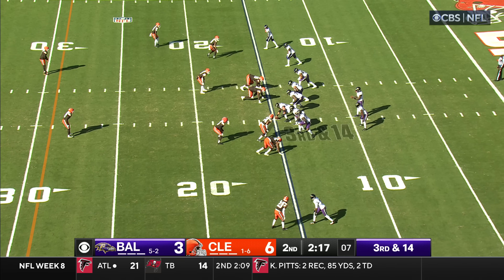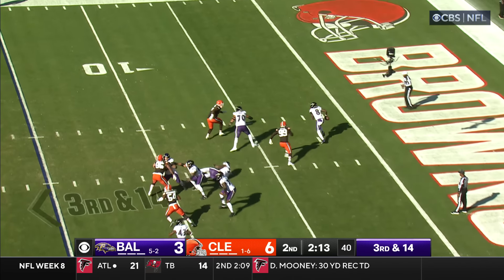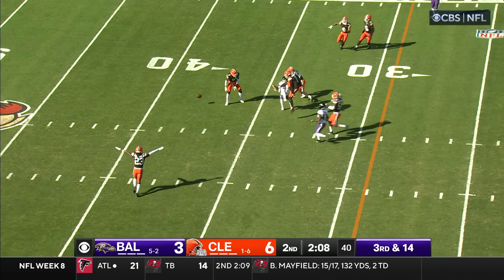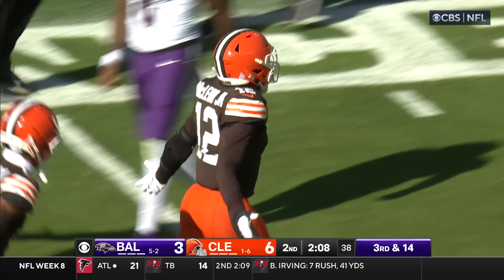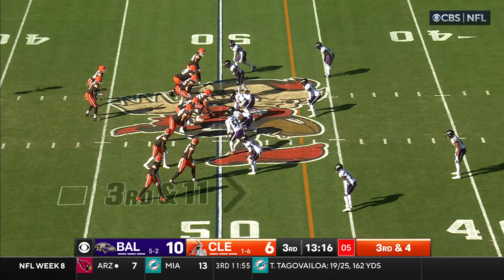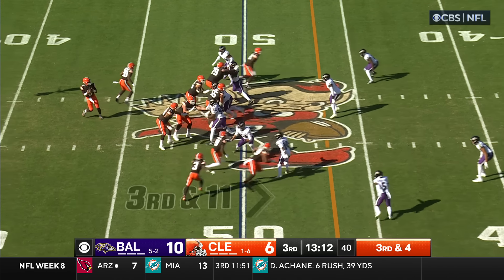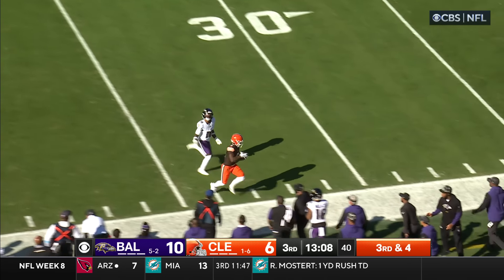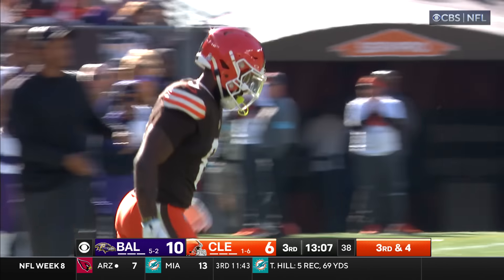Third down and 14. Smith trying to chase down Jackson — in trouble, throws across his body, and it's incomplete, broken up. Rodney McLeod, the veteran, knocked it away. That formation at the bottom — you could go for it if you get to a three-yard game. Play clock winding down. Winston takes the snap, Winston to the near side — he's got his man, Elijah Moore. He laid that in beautifully for a first down.